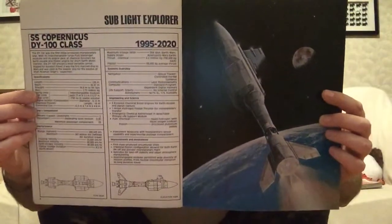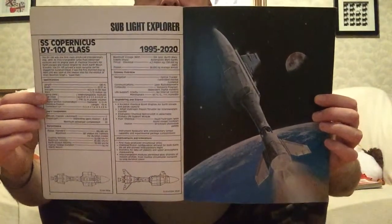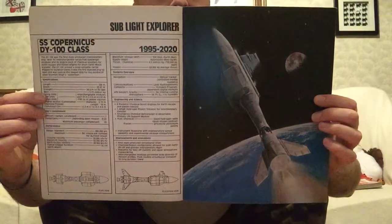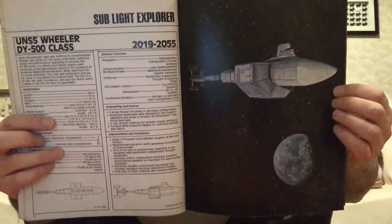There it is — actually, that is the later version. It's this one here. The DY-100, in service from 1995 and getting phased out next year. I've thoroughly enjoyed all my flights between Earth and the moon on that. So that's the USS Copernicus — it's a sublight Explorer. And that other one was the 500 series. Similar but slightly different — the cargo modules and all that have been rearranged. It's a really interesting ship design and it still looks quite contemporary now.